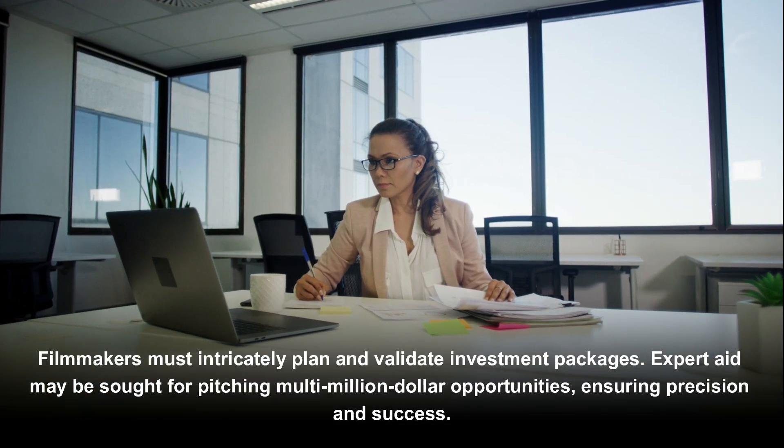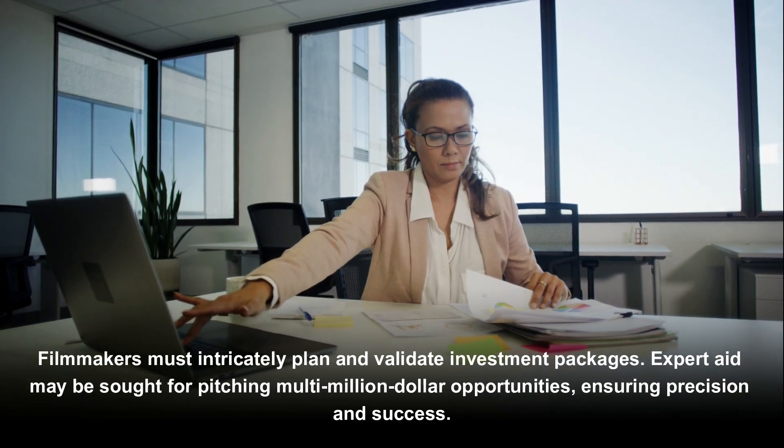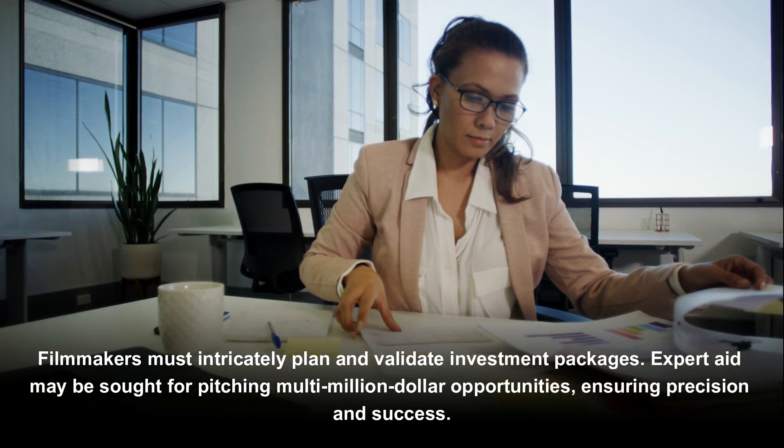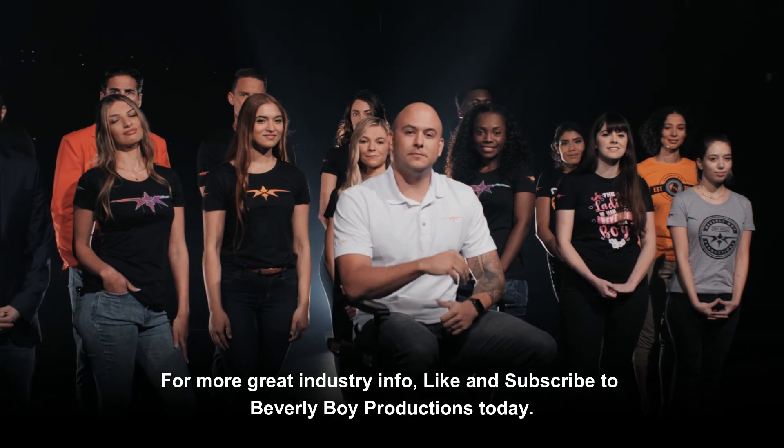Filmmakers must intricately plan and validate investment packages. Expert aid may be sought for pitching multi-million dollar opportunities, ensuring precision and success. For more great industry info, like and subscribe to Beverly Boy Productions today.